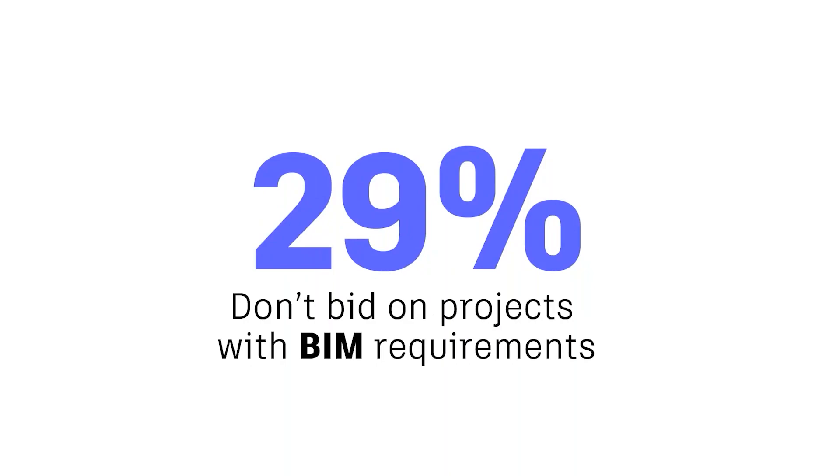But we also saw in another survey that 29% of smaller to larger general contractors and subcontractors actually don't bid on jobs that have BIM requirements. So, why do we see a lot of teams still shying away from BIM requirements on projects?